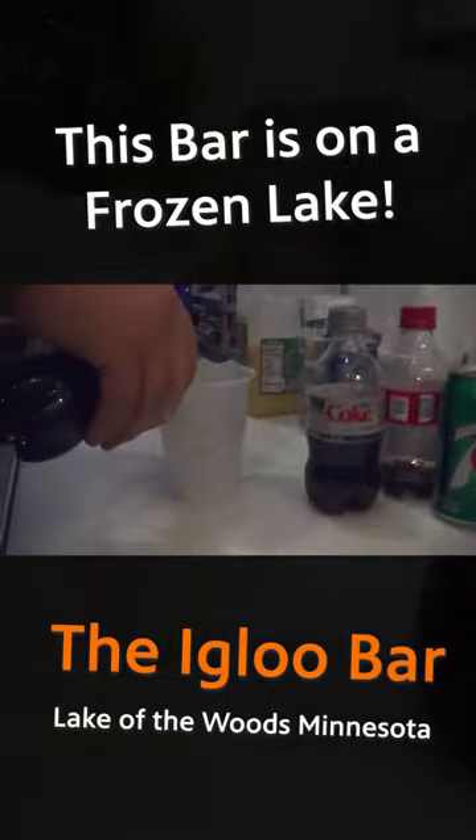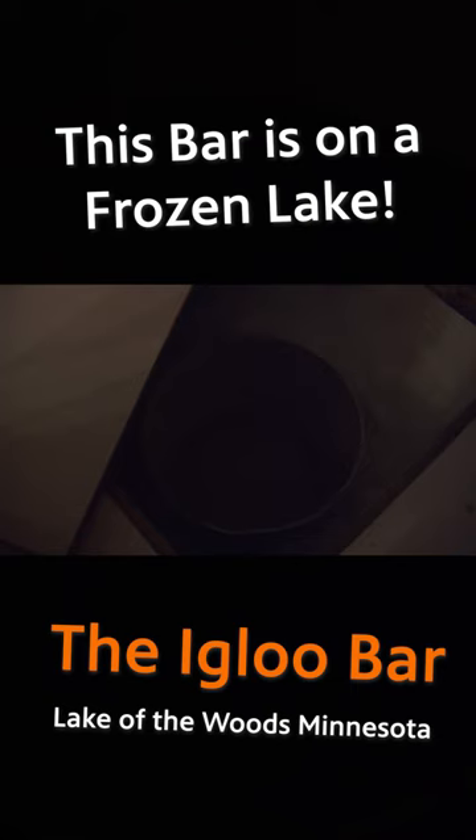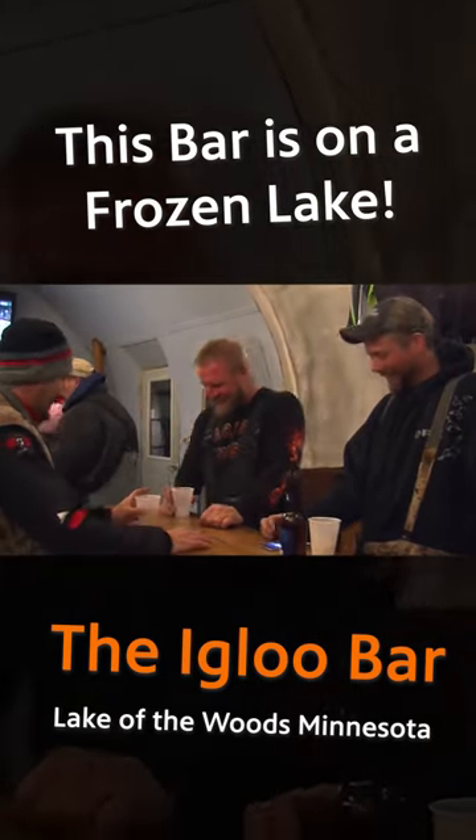They got a full bar, a partial hot menu, two big screen TVs, and you can actually fish inside the bar. Each year walleyes and big pike are caught right out of the bar.